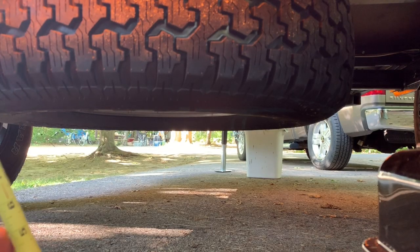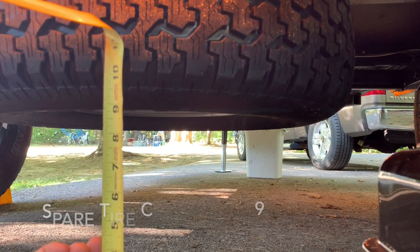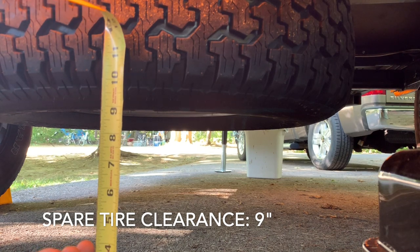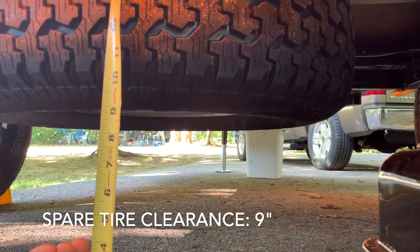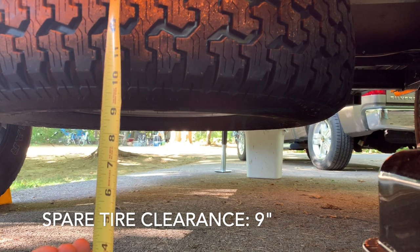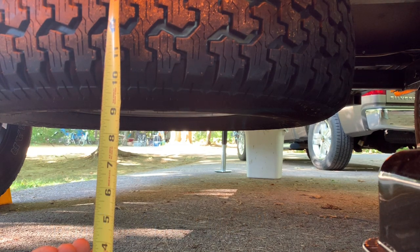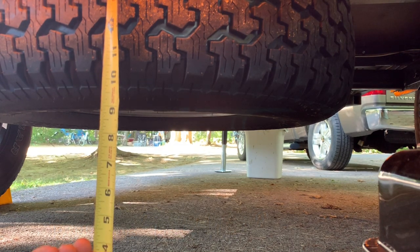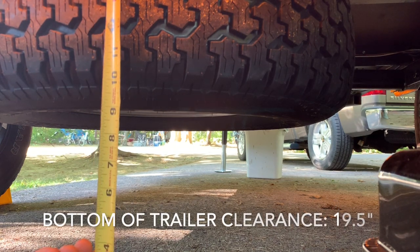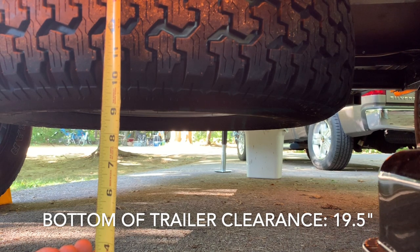For clearance from the spare tire — I get asked this all the time — it's about 9 inches. It's probably a little deceiving on camera, but it's around 9 to 9 and a half inches in that area. From there to the bottom of the trailer on the inside, I'm looking at about 19 and a half inches.